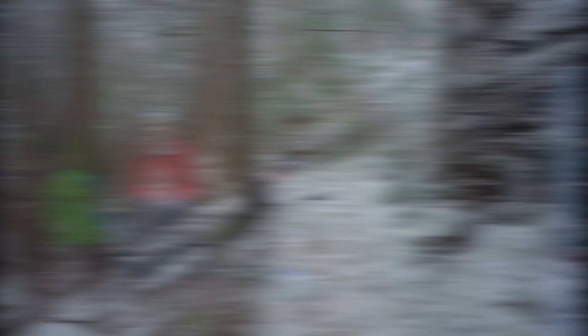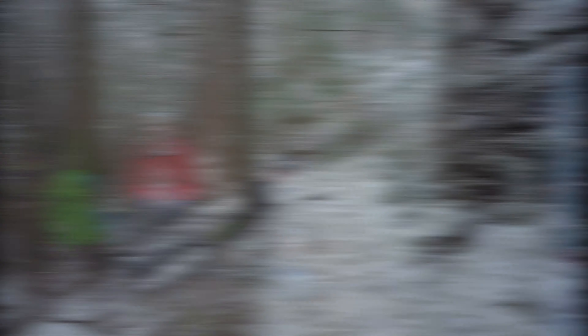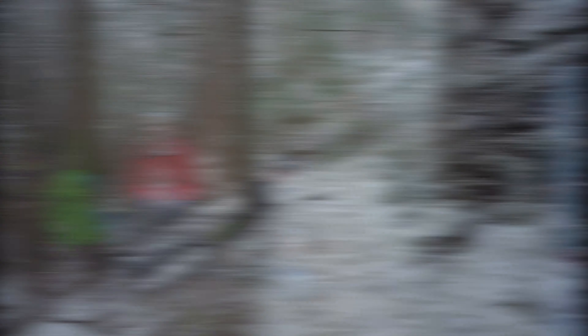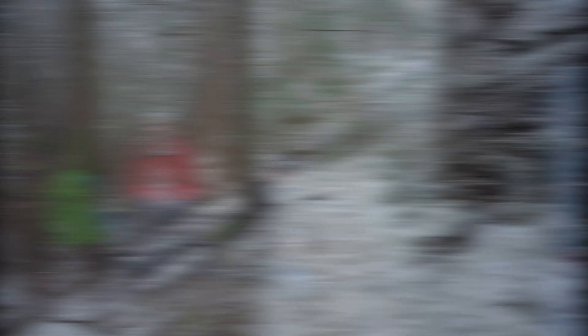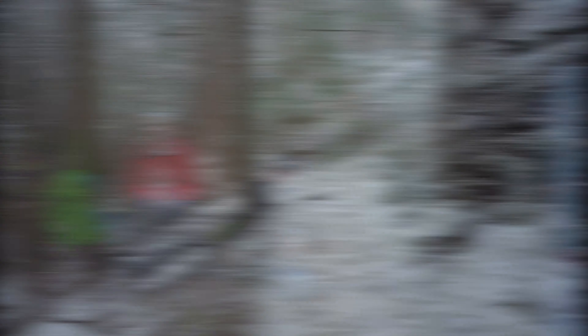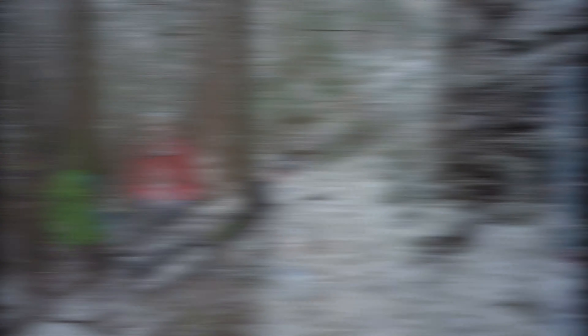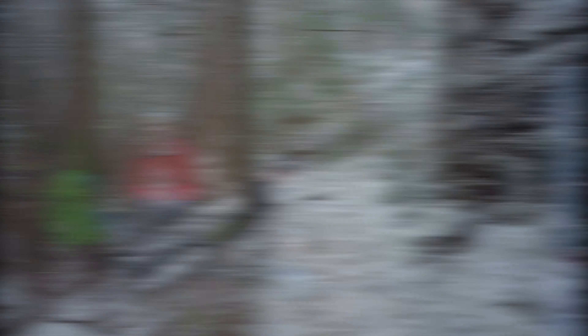Let's keep walking. There is so much snow you could barely see the trail. Wow — amazing! We need to climb to the top. Very smooth here for now, but the steepest part is coming.